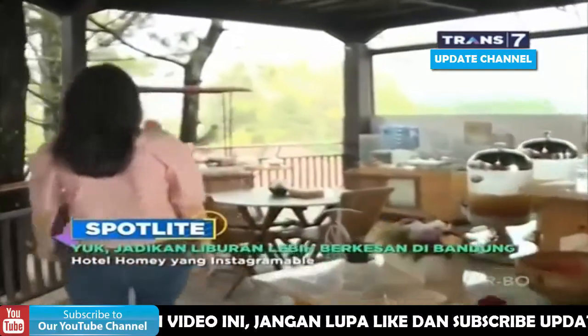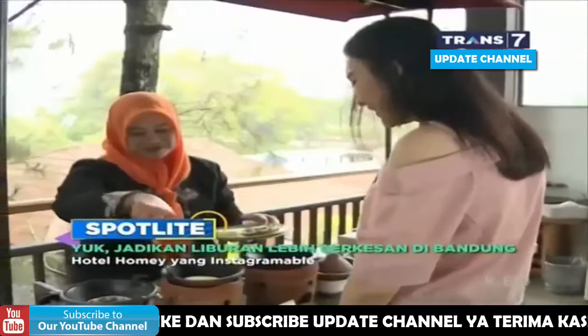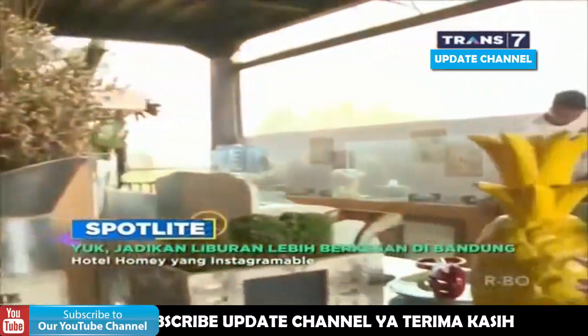Nah, spot pertama yang tim Spotlight kunjungi, pastinya tempat makan ya, pemirsa. Ternyata restoran di sini juga didesain dengan tema vintage dan homie.